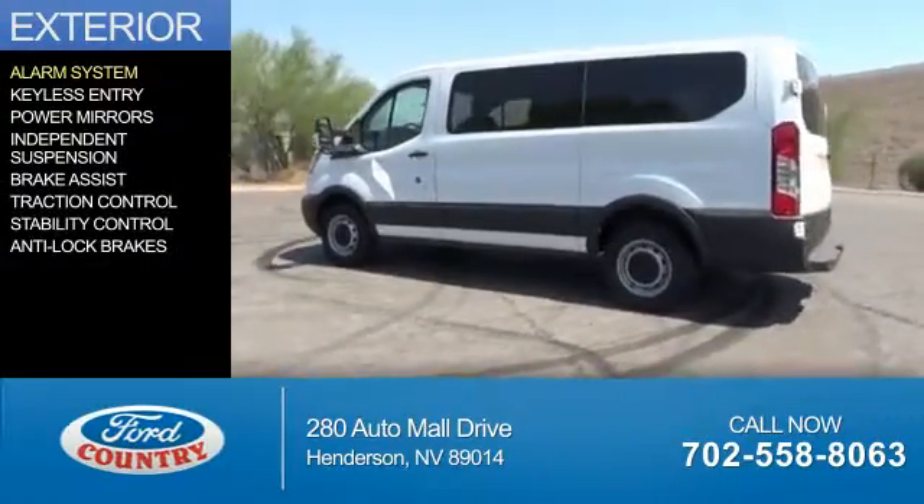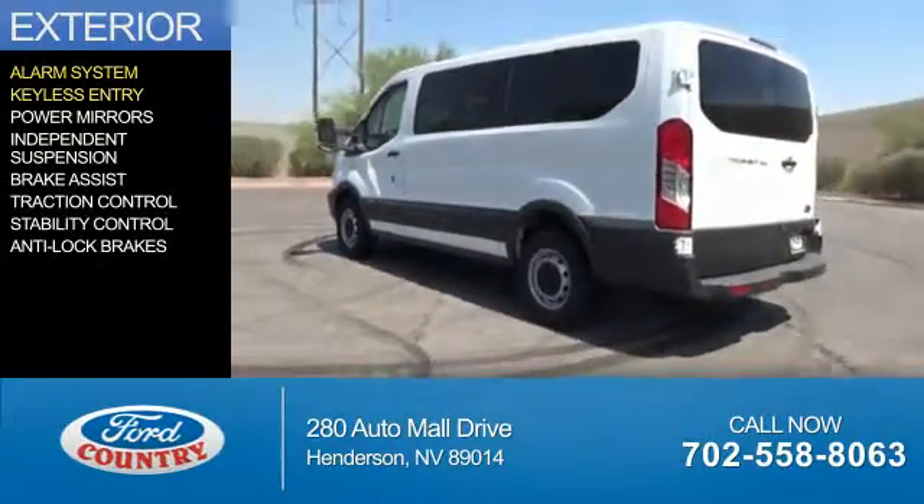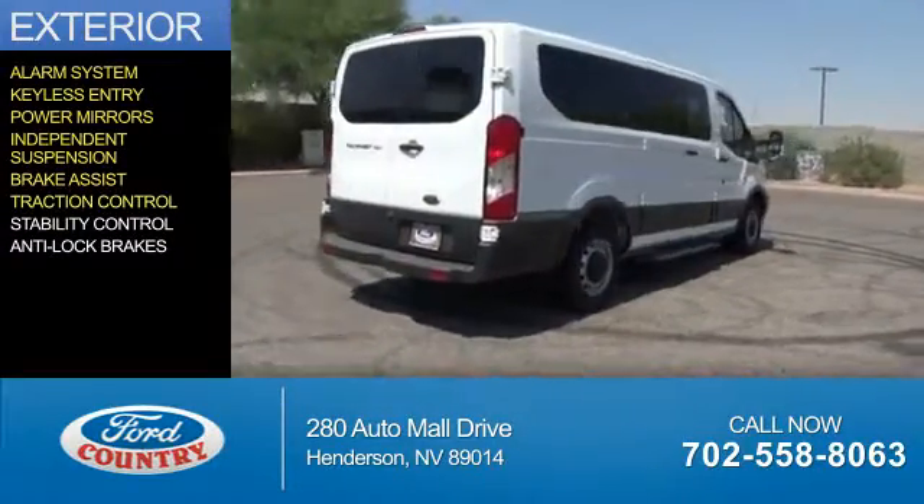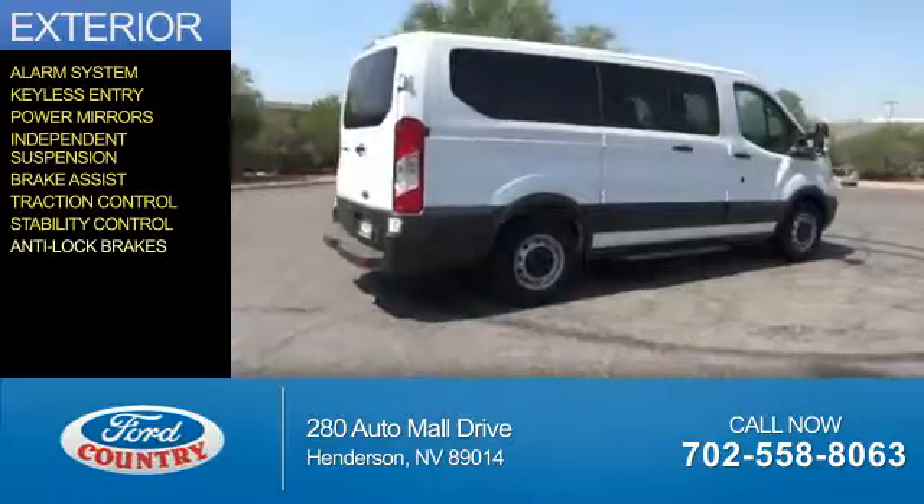The features include an alarm system, keyless entry, power mirrors, independent suspension, brake assist, traction control, stability control, and anti-lock brakes.